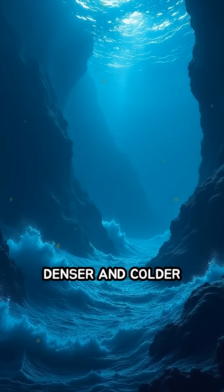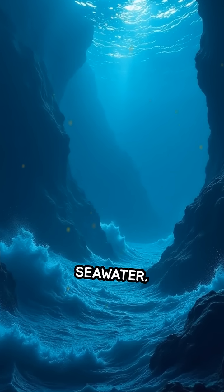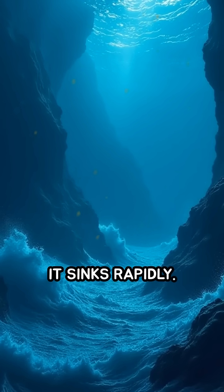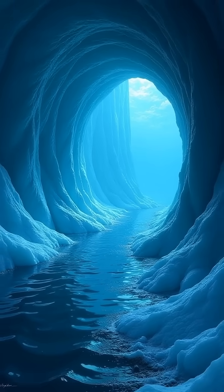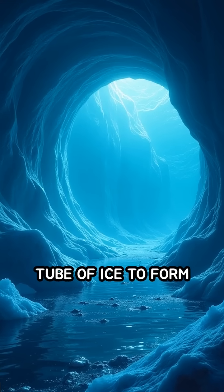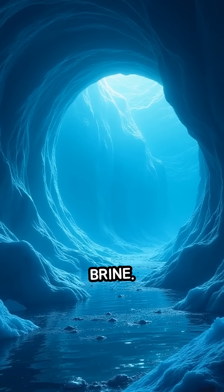Because this brine is denser and colder than the surrounding seawater, it sinks rapidly. As it descends, it chills the seawater around it to below freezing, causing a hollow tube of ice to form around the sinking brine.